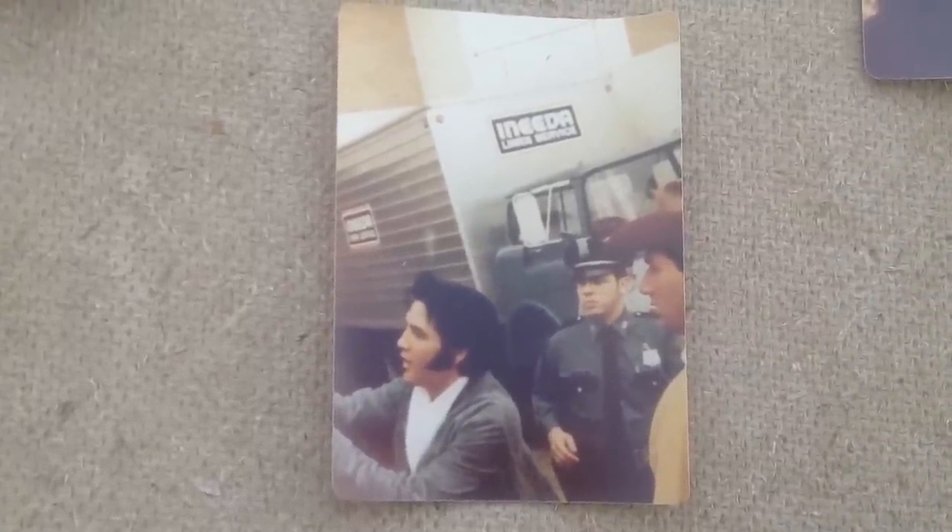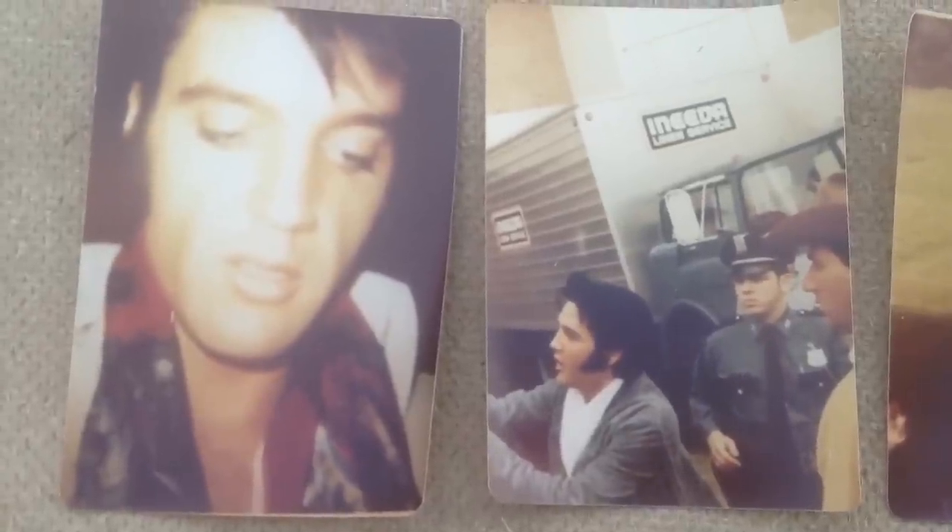Elvis in one of his standard dance moves on stage. These will be some of the last photos. I'm not sure where he is here, but he's probably outside of a concert — maybe in the southwest region, since this guy's got a cowboy hat on. Elvis on his horse.